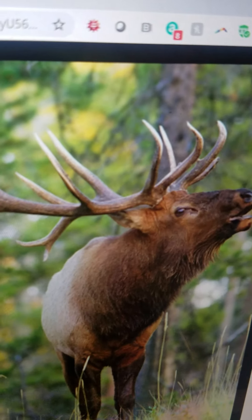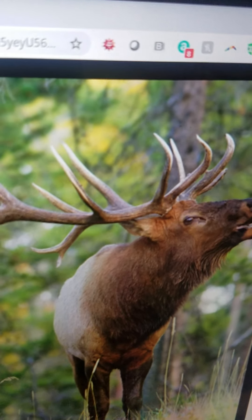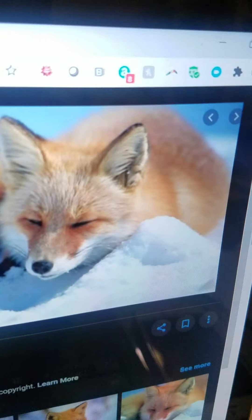Elk. It is a large deer. It has got antlers. It lives in North America. It eats grass. It can run very fast.